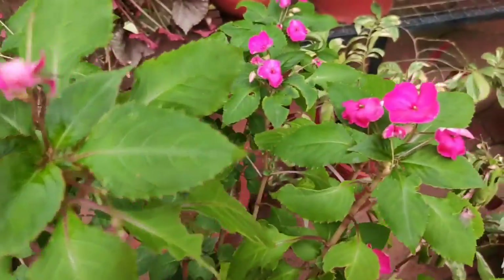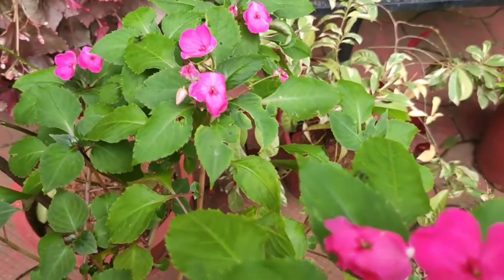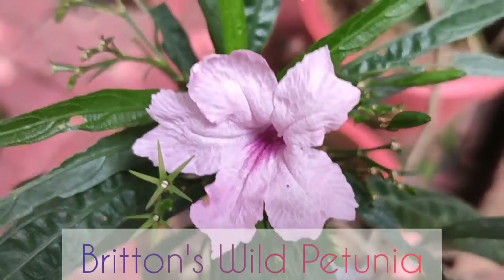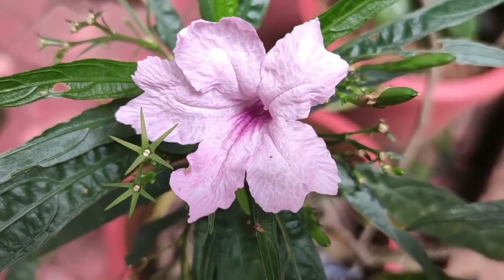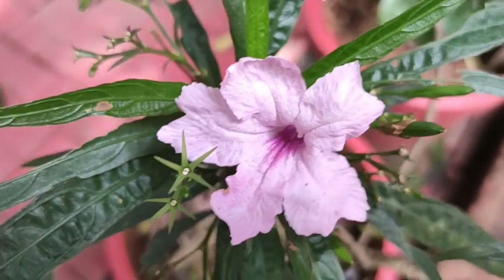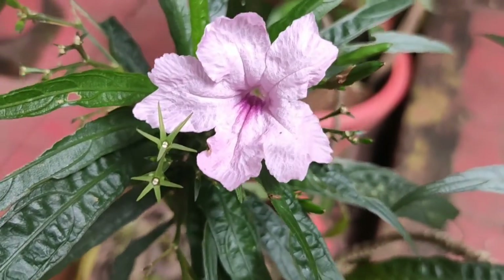These plants need regular watering. You need to keep them moist but not wet. The next plant is Britain's wild petunia. These plants are aggressive growers and spread both by seeds and by roots. The newly planted petunias need evenly moist soil for the first few weeks after planting.